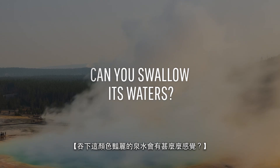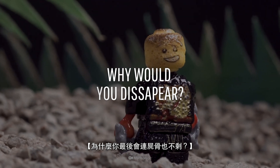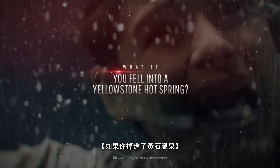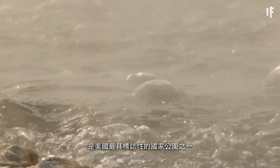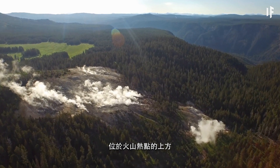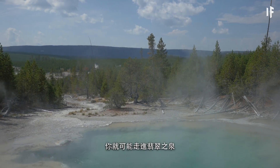How would it feel to swallow these colorful waters? And why might there not be anything left of you to save? Yellowstone National Park is one of the most iconic in the United States, and it's situated atop a volcanic hot spot. If you decided to take an off-trail hike, you could accidentally walk right into Emerald Spring.